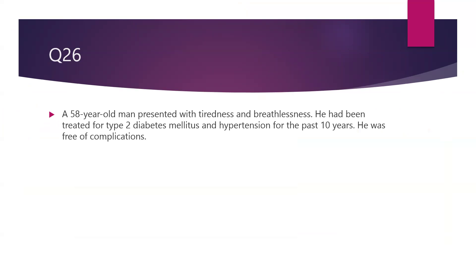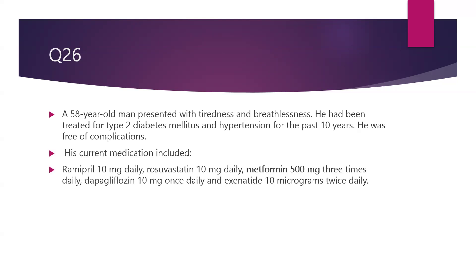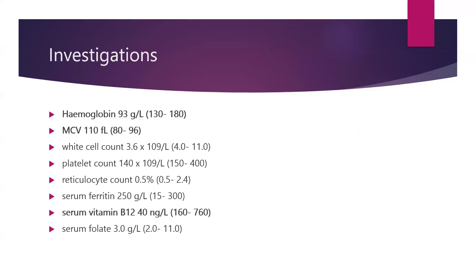We have a 58-year-old man who is presented with tiredness and breathlessness. He has been treated for type 2 diabetes and hypertension for the past 10 years, and he was free of any complications. His current medications include an ACE inhibitor — ramipril at 10 mg per day, rosuvastatin 10 mg, metformin 500 mg three times a day, dapagliflozin 10 mg once a day, and GLP-1 exenatide 10 microgram twice daily. On examination his BMI is in the obese range at 36 kg per meter squared, and these were his labs.